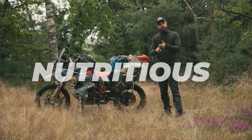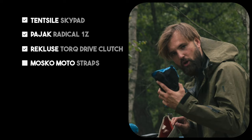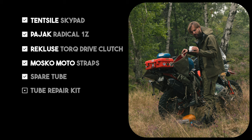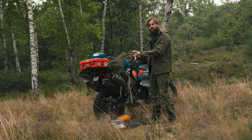Now let's talk about the right-hand side of the Reckless 80. On top we've got a 10-side Skypad mattress, a Bajac sleeping bag, a spare clutch from Reckless, some Mosko Moto straps, an additional tube, a tube repair kit, a first aid kit, and some tools. That's pretty much everything on the right-hand side of the Reckless 80.